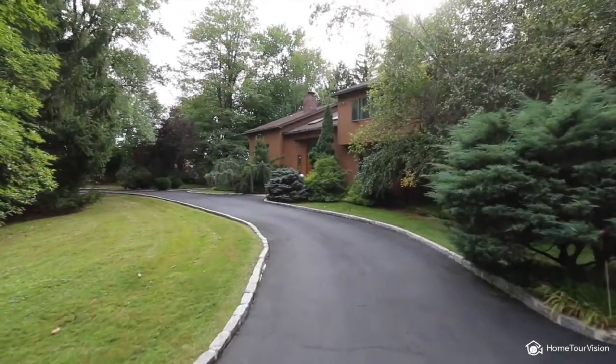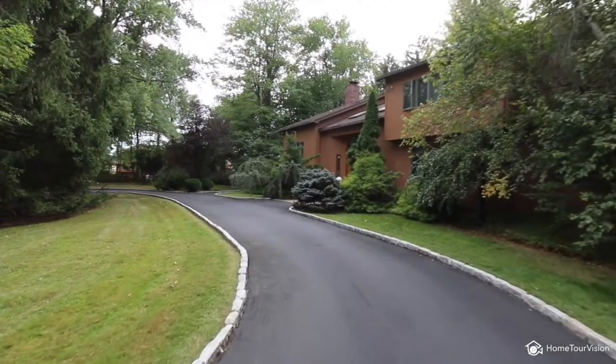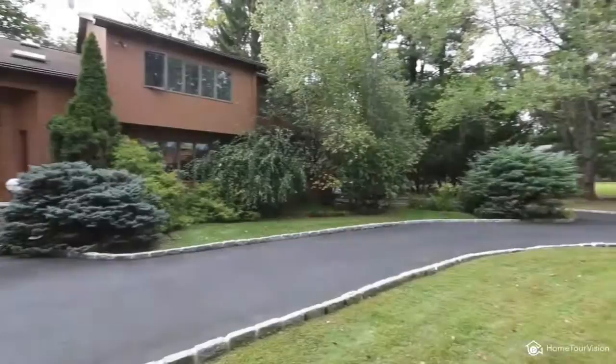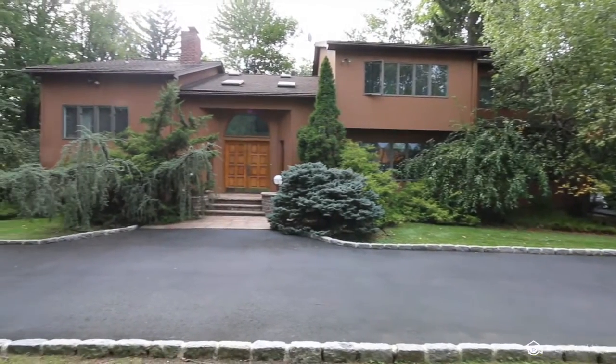A circular driveway welcomes you to this unique 4,000 square foot contemporary colonial tucked away in West Nyack, New York. This home is sitting pretty on 1.5 acres of well manicured grounds and mature landscaping, offering a rare opportunity to live on a privately maintained street with delicious well water. The original owners have loved this home and raised their family here.